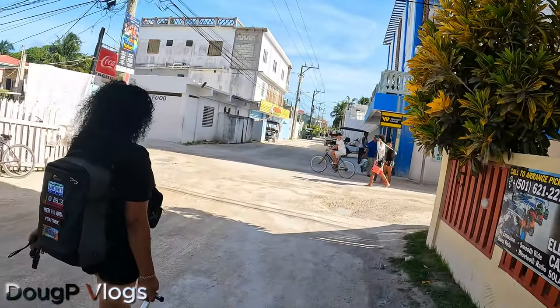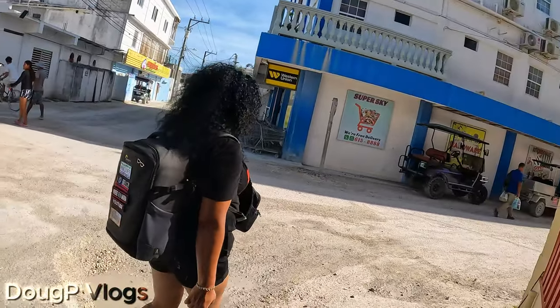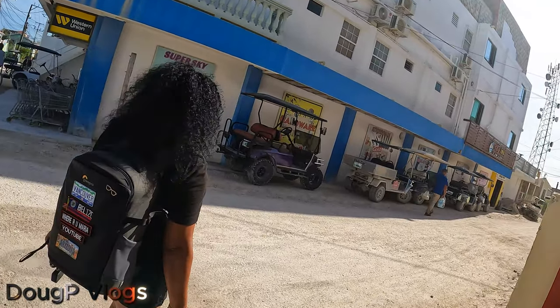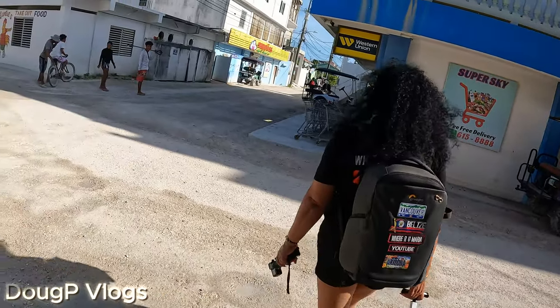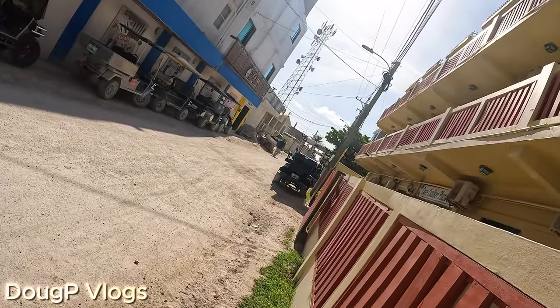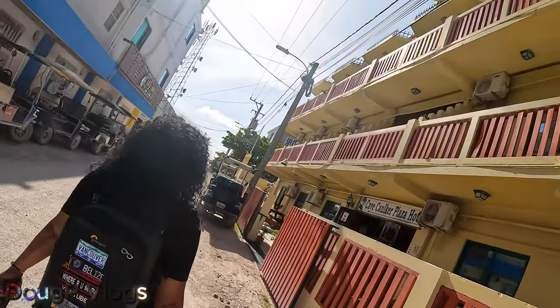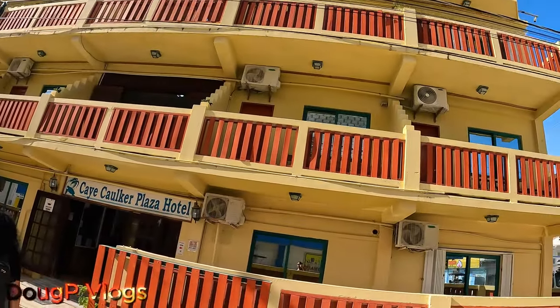I'm going to bring you guys a few videos here from Key Caulker. I hope it's nice, I hope you enjoy it. I like it so far. There's the Plaza Hotel - that's where we're going to stay. I hope it's good.